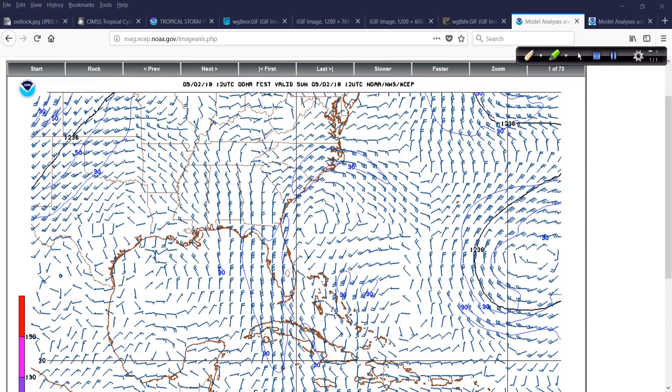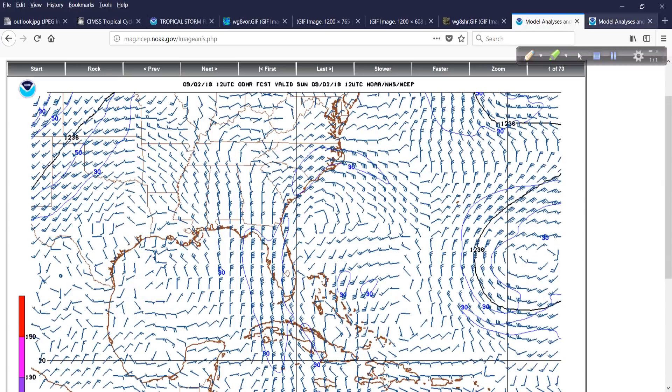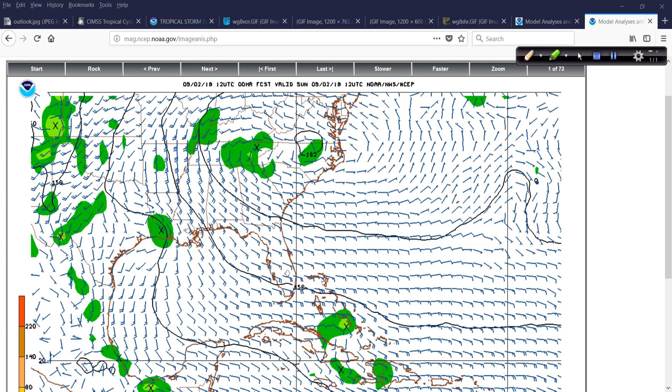Now looking at the 5,000-foot level, or 850 millibars — this is 200 mb, this is 850 mb. There's our system. This is the initialization of the 12Z GFS. I think this is a little too weak, but it's nitpicking. The signature is stronger than what the GFS is showing, for what it's worth — a little bit stronger than that.